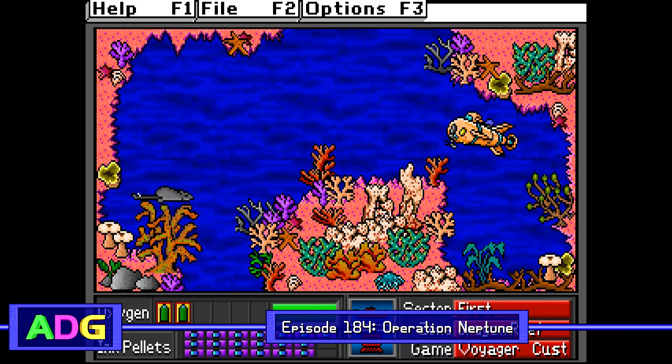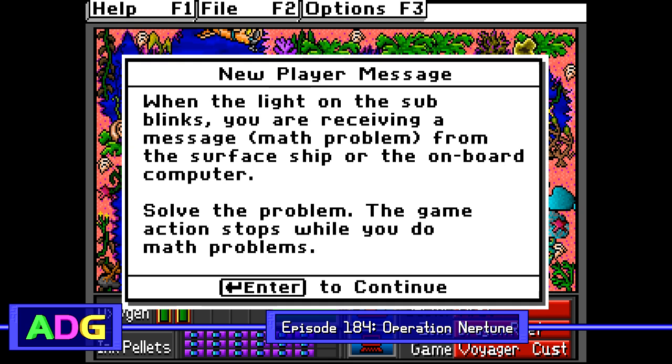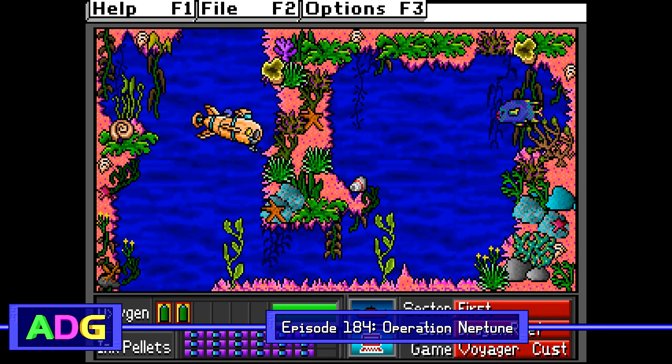Before we get started today, I want to quickly mention that the only game to come out of The Learning Company which I have any nostalgia for is Treasure Mountain, as I've never actually played any of their other releases as a kid. Just something to keep in mind while I take a look at today's ancient DOS game, Operation Neptune.